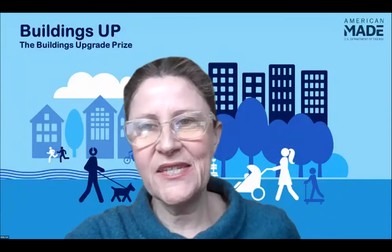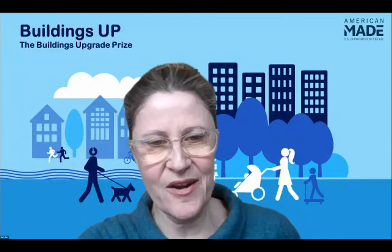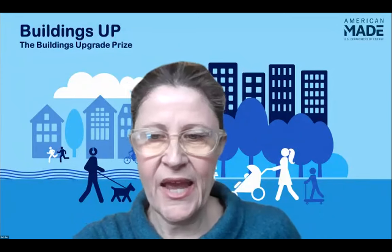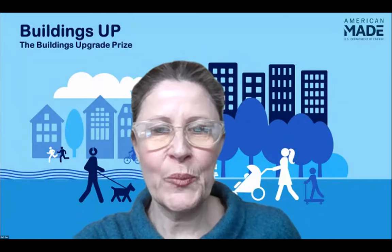Hello, everybody. You are in the right place if you are looking for a Buildings Upgrade Prize Tools webinar. We will give it a couple minutes here for folks to enter from the lobby, and we'll get started about 1:02. Thanks.